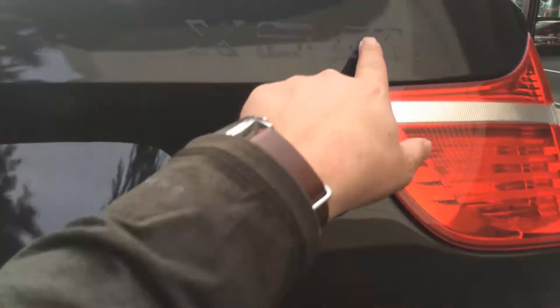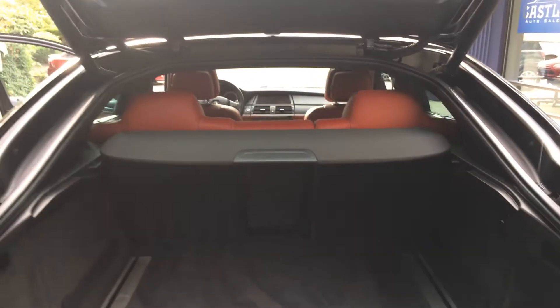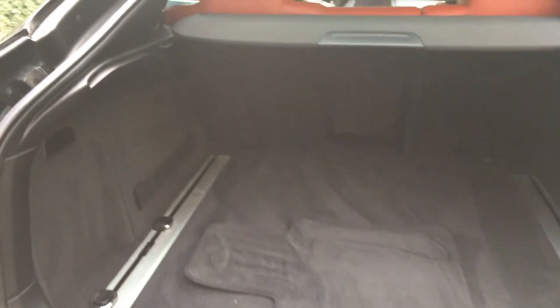Let me open the trunk here. As you can see, the exit badging came off as well — we're just waiting for that stuff to come in. But just an absolutely gorgeous car. I love these things — this is probably my favorite body style of BMW, hands down.